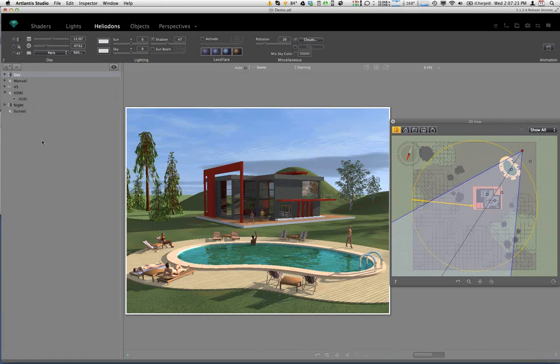Each Heliodon can have its own unique name. You usually want to name it something meaningful so you remember what it's supposed to do. It's possible to set up a range of different sun settings, and geographic locations are tied to those sun settings — so you can create a host of different environmental conditions for your model.